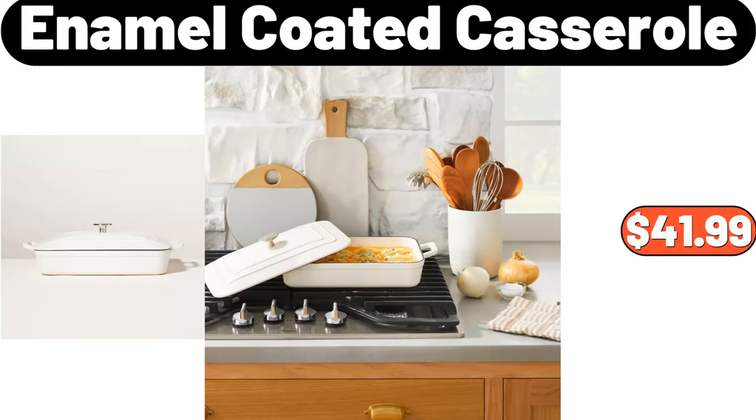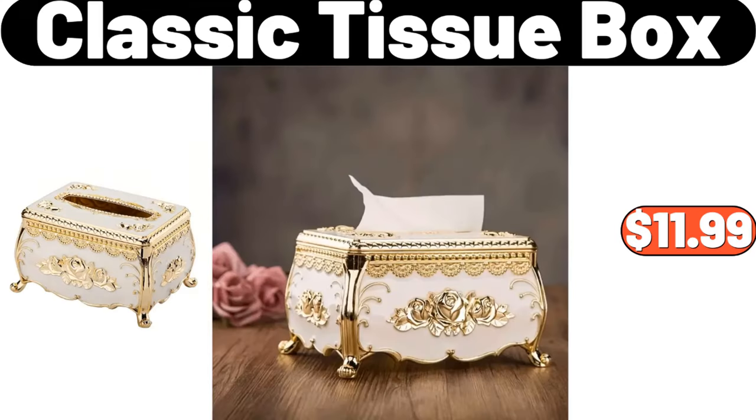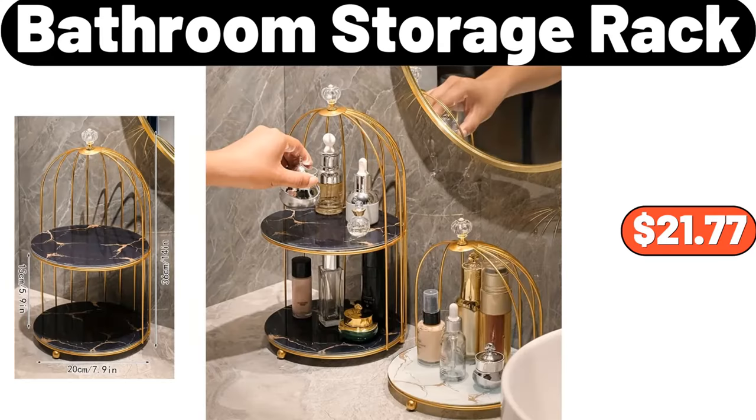Enamel Coated Casserole, $41.99. 2-Tier Cosmetic Shelf, $33.09. Classic Tissue Box, $11.99. Bathroom Storage Rack, $21.77.